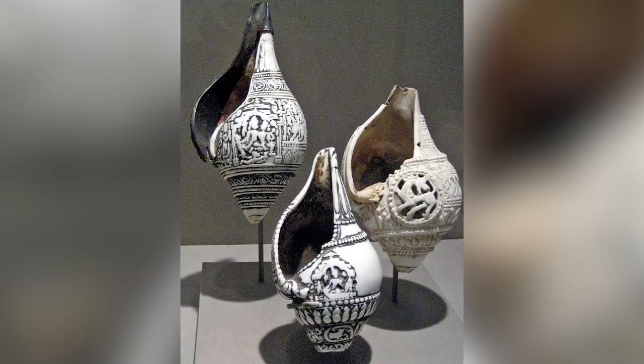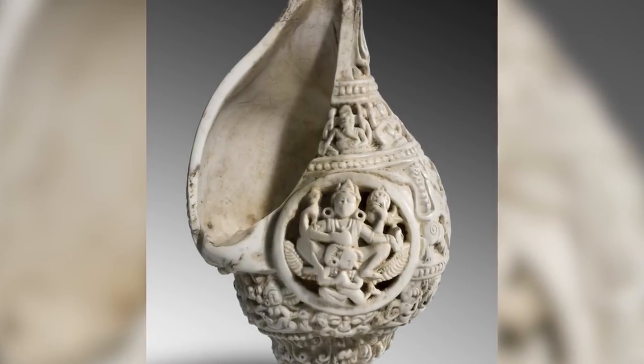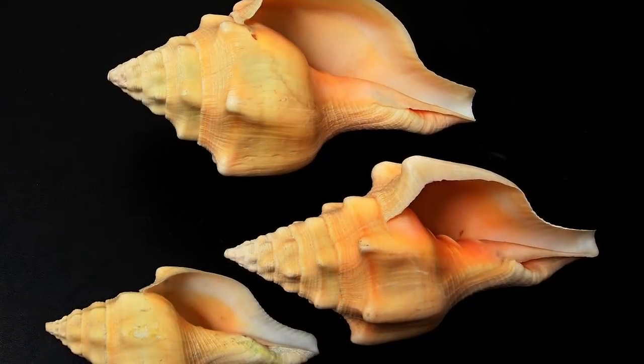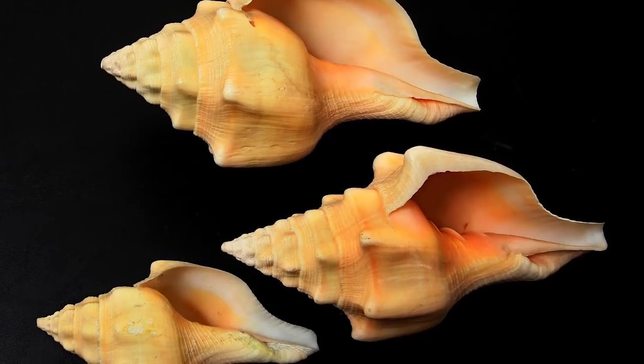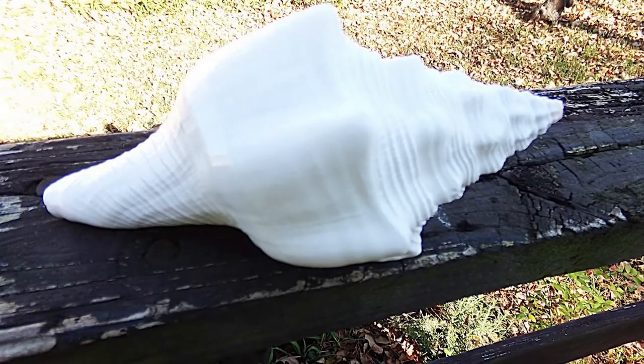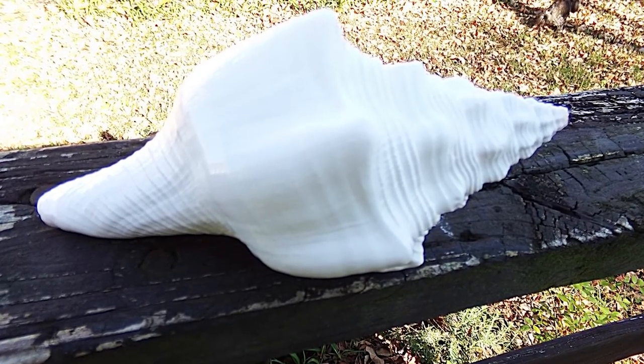The Sacred Chank, also called the Chank shell or the diving conch, is a type of huge sea snail that lives in the Indian Ocean and surrounding seas. It got its name 'chank' from the Indian word 'shanksha,' which is the name for the shell of this snail and describes its particular shape.